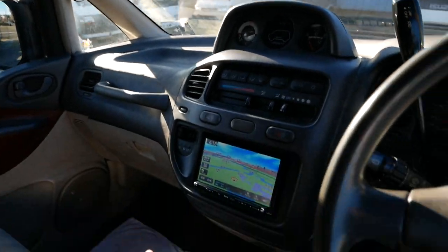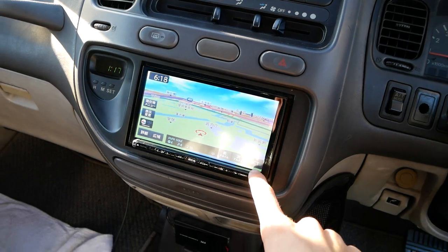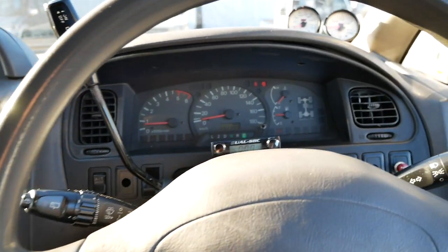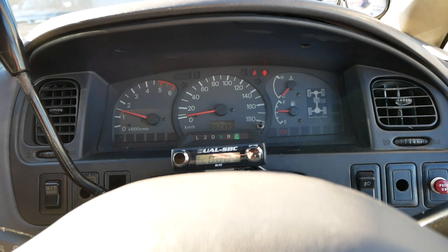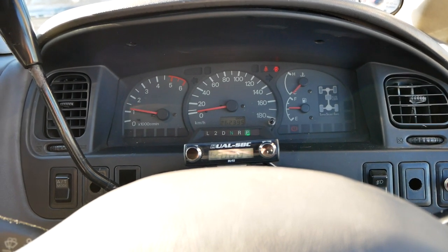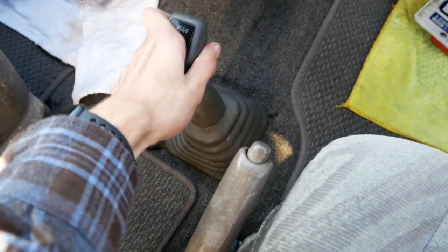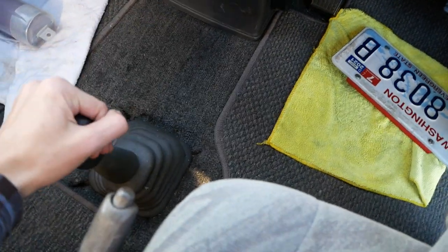You also have some aftermarket speakers all the way around — a lot of extra stuff added in, wired up to this Clarion stereo here. AC blows cold, heat works, everything works in here. It also has an aftermarket exhaust, so it's a little bit louder than these would normally be. And this one is a four-wheel-drive model, so you get the Super Select transfer case here. It pushes right into four-wheel drive, no problem — that engages.